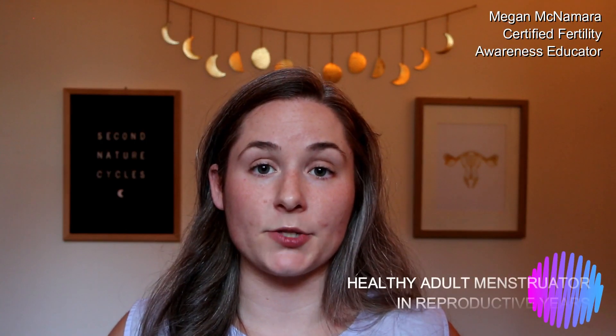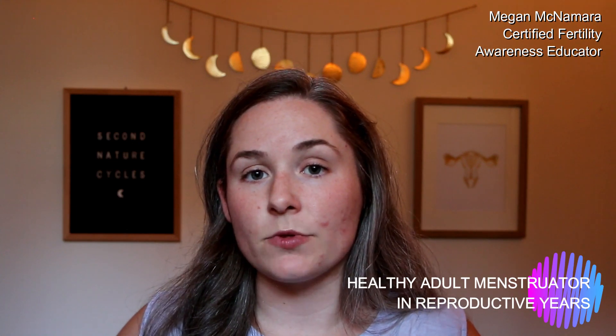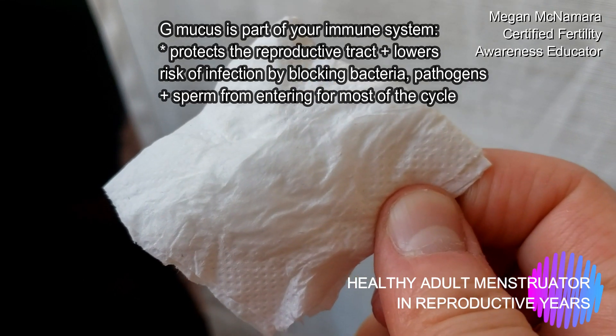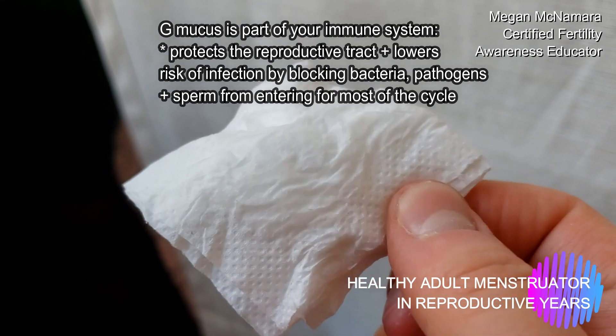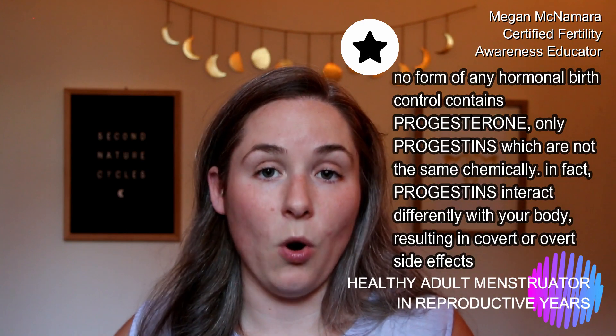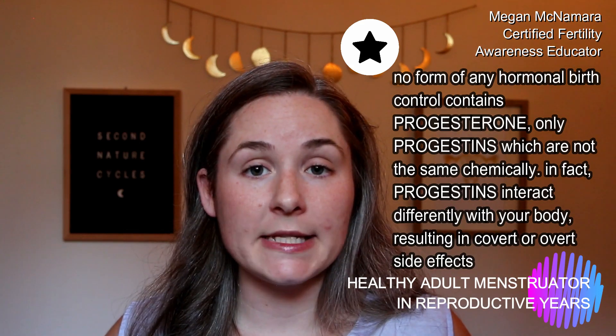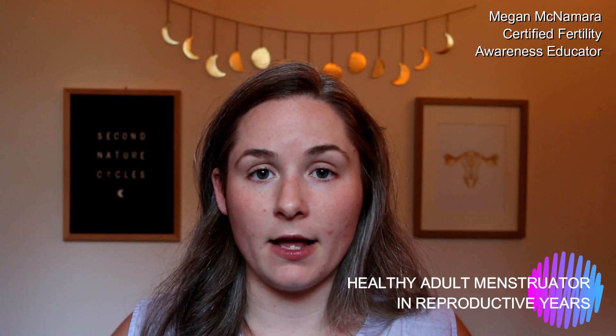We talked about what healthy estrogenic mucus or e-mucus looks like. But what about G-mucus? We know the immune function it serves, but so often people don't cover how G-mucus can look. G-mucus forms because of progesterone — a hormone that comes out in significant amounts only following ovulation, and that's really the only time it's made. On G-mucus days, the environment of the vaginal canal is going to be more acidic. This can range from literal bone dryness on the toilet paper, like there's nothing there.